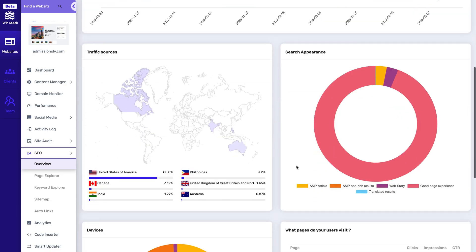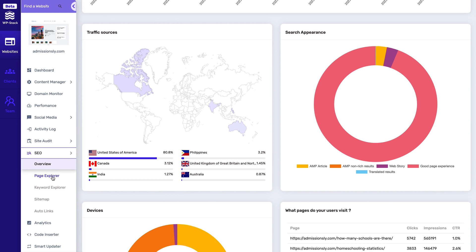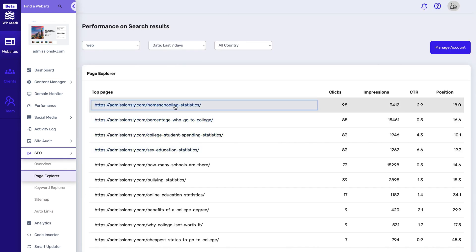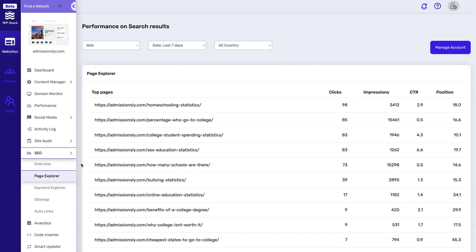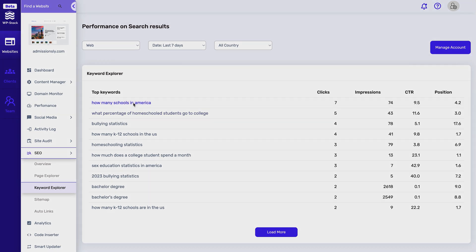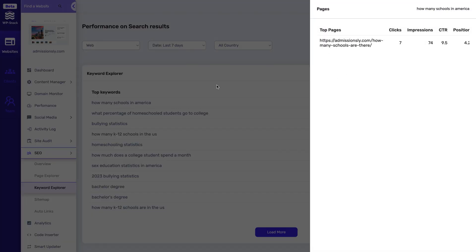Speaking of SEO, WPStack has a whole dashboard dedicated to this. You'll get page and keyword explorers, sitemaps, and auto-links. With all this information, you can identify areas for improvement and optimize your website for better search engine rankings, load times, and user engagement.